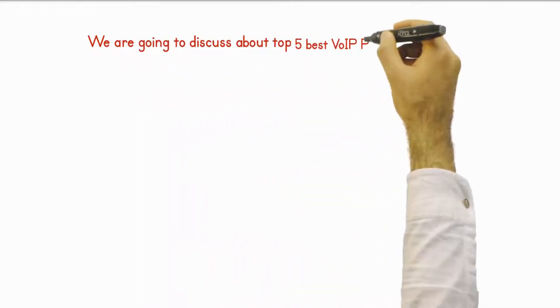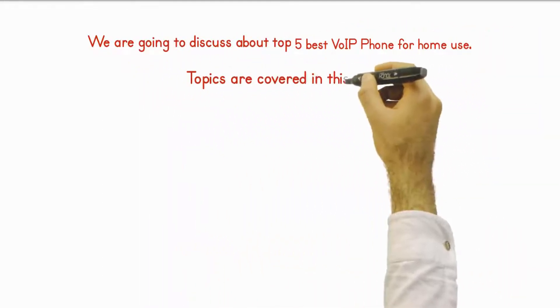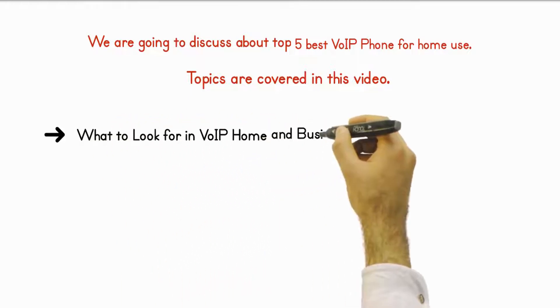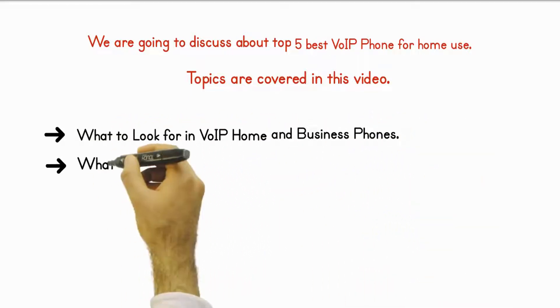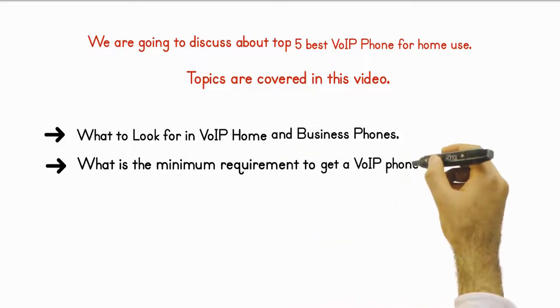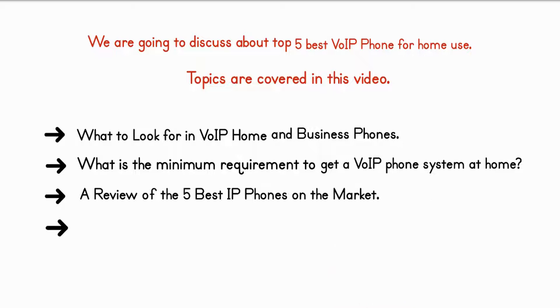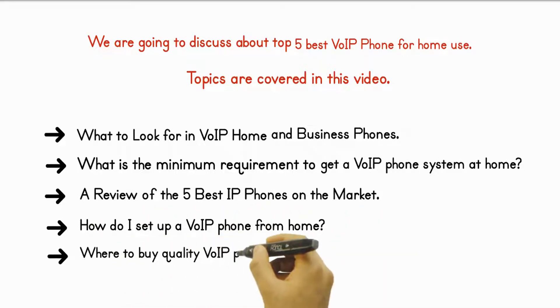We are going to discuss the top 5 best VoIP phones for home use. Topics covered in this video include: what to look for in VoIP home and business phones, what is the minimum requirement to get a VoIP phone system at home, a review of the 5 best IP phones on the market, how to set up a VoIP phone from home, and where to buy quality VoIP phones for home.